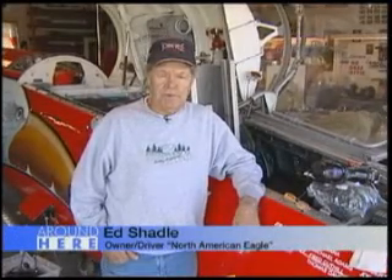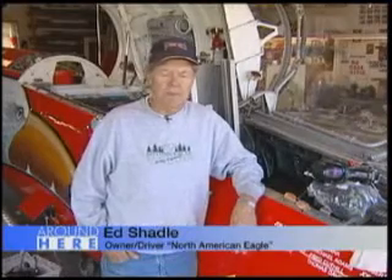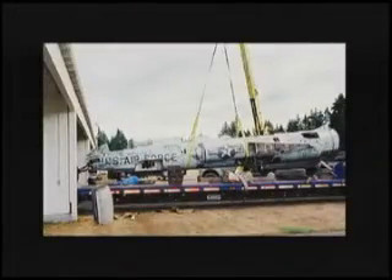Welcome to the Creative Process. My name is Ed Shadel, principal owner and driver of the North American Eagle and basically the project manager. I want to thank a lot of the sponsors out there for helping us along the way. We've come a long way in 10 years, and without the help of our sponsors, that would be nearly impossible.